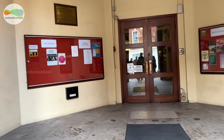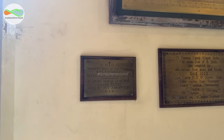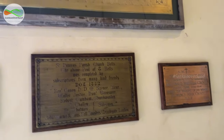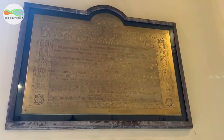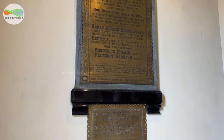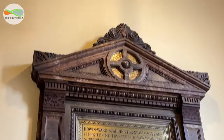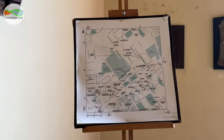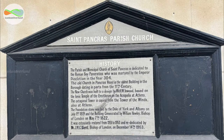As a significant early example of Greek revival architecture in London, the church holds a Grade 1 listing on the National Heritage Register for England. The foundation stone for the church was laid in 1819 by the Duke of York and the building was completed in three years. It was the most expensive church in London after St. Paul's Cathedral at that time, and the builder of this church was Isaac Seabrook. The church was consecrated on 7th May 1822 by the Bishop of London.